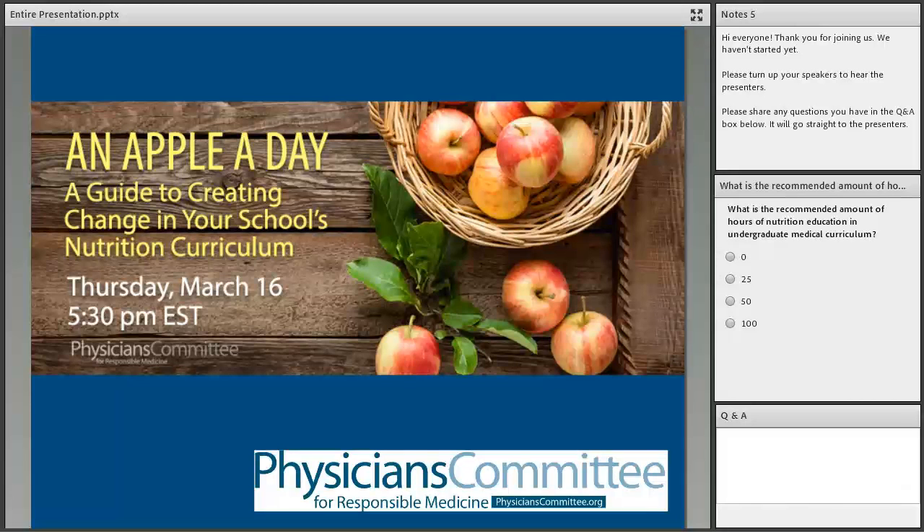Before we get started, a couple of housekeeping items. At the end of the webinar we'll do some Q&A, but throughout the presentation you can send questions or comments using the Q&A box at the bottom right of your screen. We also have a poll going — one question asks what you think the recommended amount of nutrition education hours in undergraduate medical curriculum is. Please enter your answer and we'll broadcast results and go over the actual number shortly.